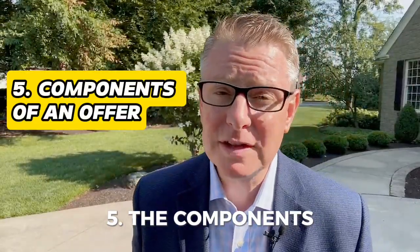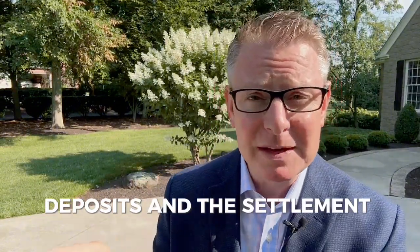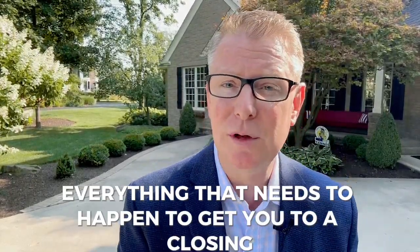Number five: the components of an offer — the purchase price, the closing costs, all the contingencies, deposits, and the settlement date. The contract period, inspections, responses, repairs, coordinating settlement, movers — everything that needs to happen to get you to a closing.